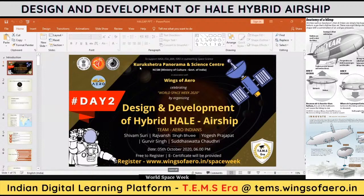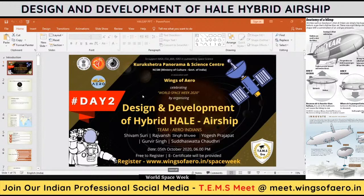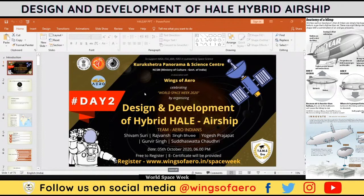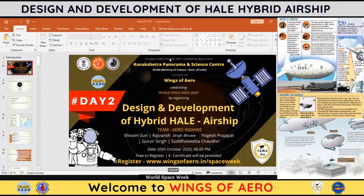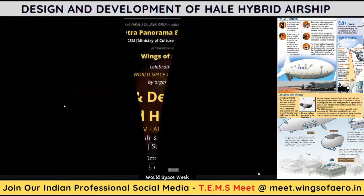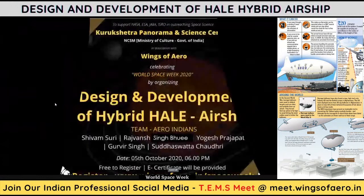This event is organized by Kurukshetra Panorama Science Center and Wings of Aero, in collaboration with faculty members from the Department of Aerospace Engineering, Chandigarh University. Today we are celebrating the second day of International Space Week, held from October 4th to 10th. Today's topic is the design and development of a hybrid HALE airship. I would like to welcome the faculty members from the Department of Aerospace, Chandigarh University.